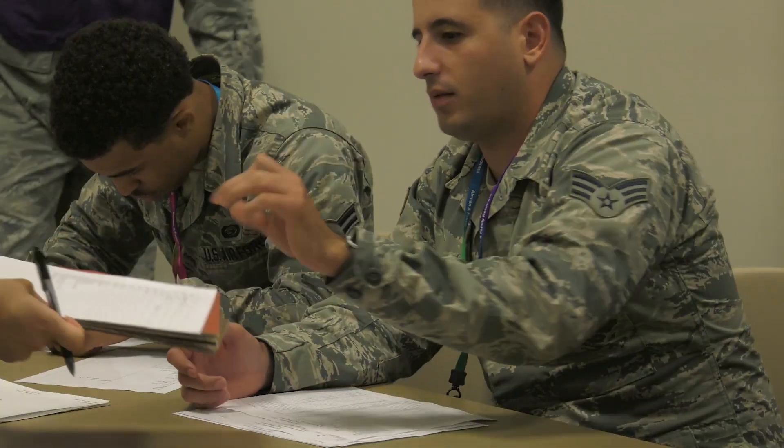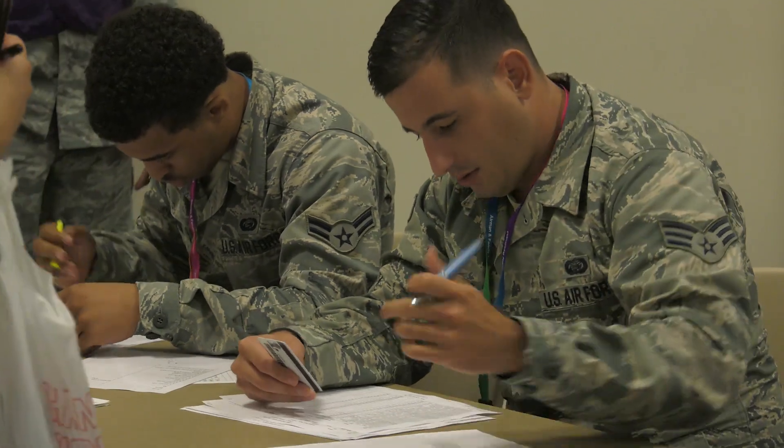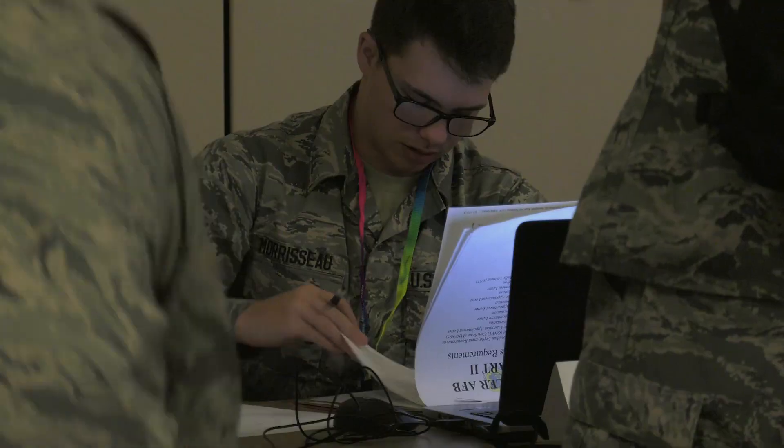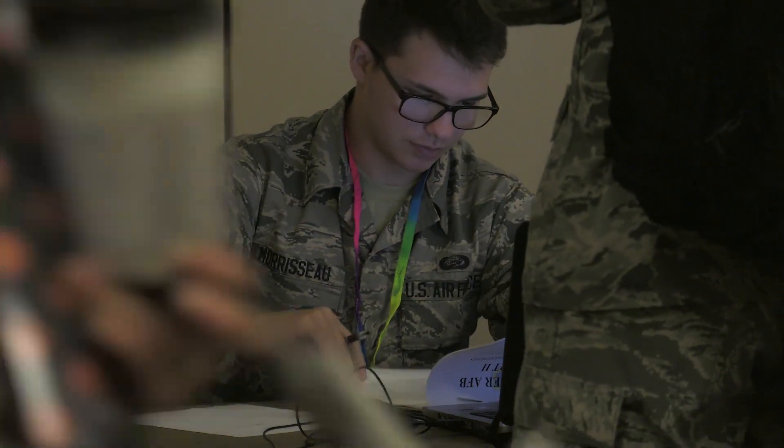That consists of looking in their mobility folders to make sure they are eligible to leave. We're looking at their ID cards to make sure they're not expired, making sure they are physically fit to go downrange, and also giving them chaplain services so they are socially ready to go.